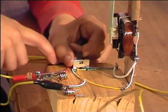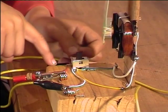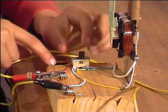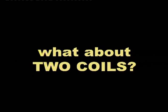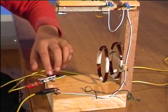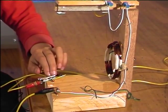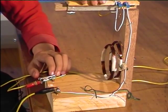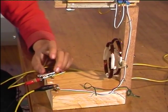Show us again. If the poles are the same, they'll repel. If the poles are different, they will attract. What about two coils? Then we have two electromagnets. Here are two coils — if the polarities are opposite, they will attract each other, like so. If the polarities are the same, they will repel.